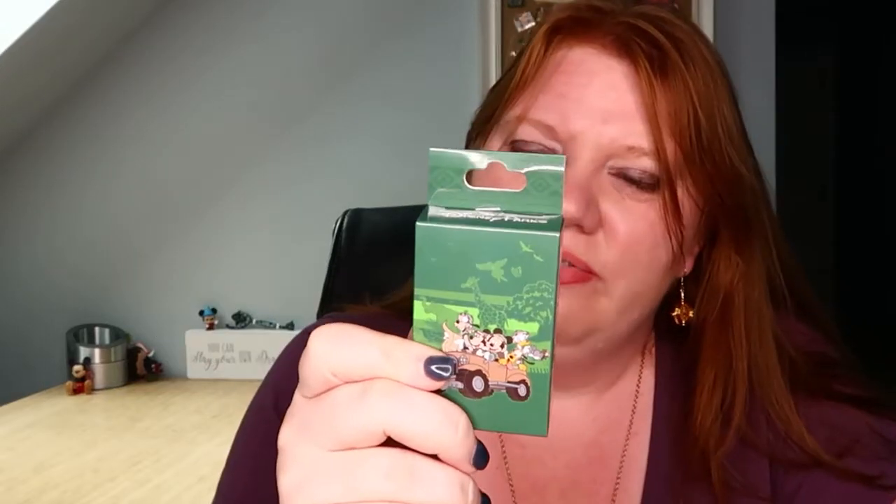Hey guys, it's Jess and I'm back with another video. Today we're doing another unboxing and I have four of these brand new pins — I think they're Animal Kingdom or maybe Safari. I'm not sure what they're officially called because there's no name on the front.